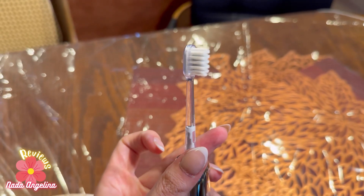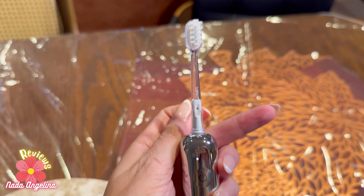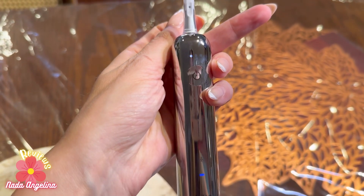Now that I have been using the Philips for some time, I highly prefer the LIFEN over the Philips brand. I highly recommend it, and thank you for watching.